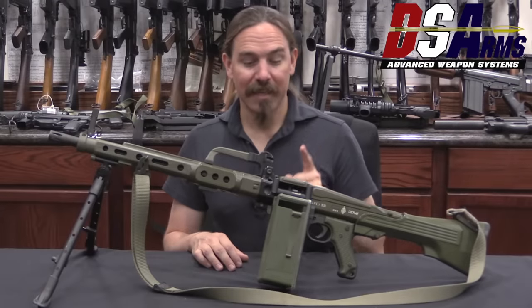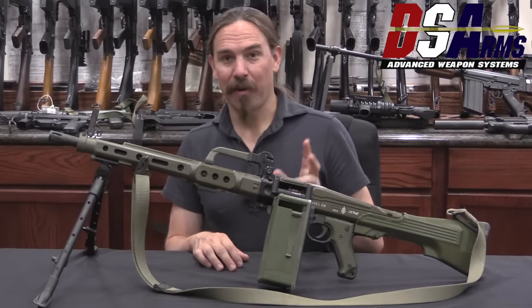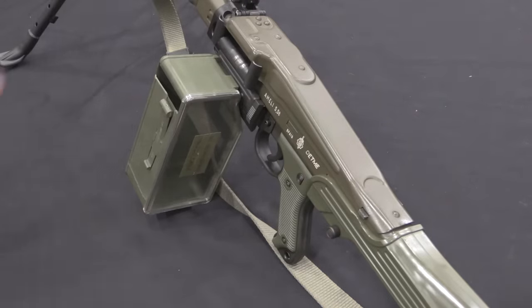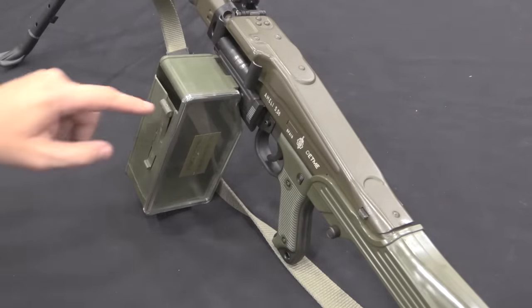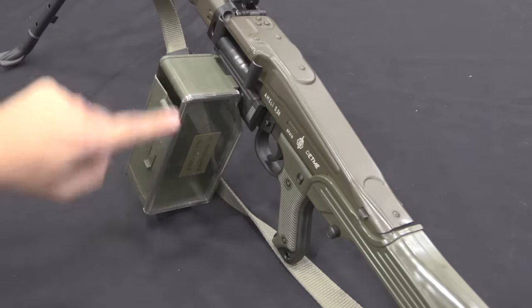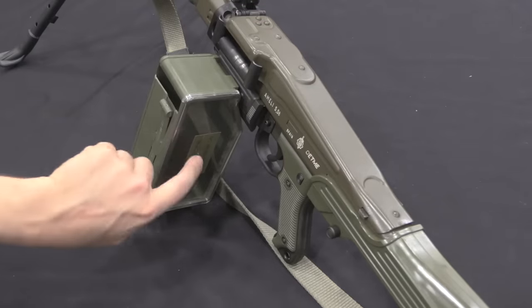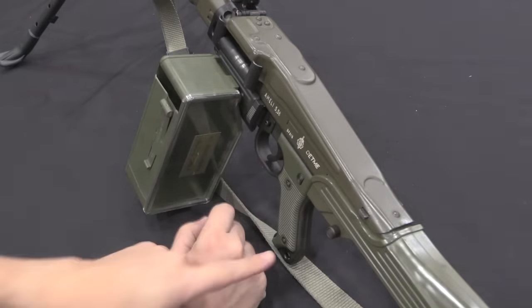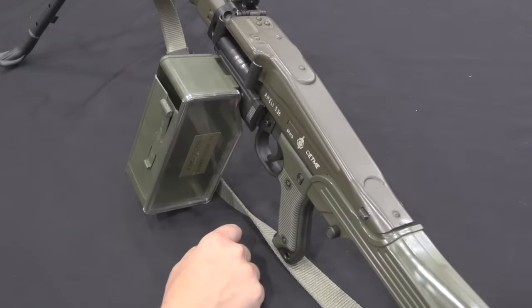Today I want to take this whole thing apart down to its component pieces, because the more you take it apart, the cooler and cleverer this design gets. The first thing I'm going to show you is this belt box. They made 100 and 200 round belt boxes for these guns — this is the 100-round version. It has a clear polymer front so the gunner can see exactly how much ammunition is remaining.